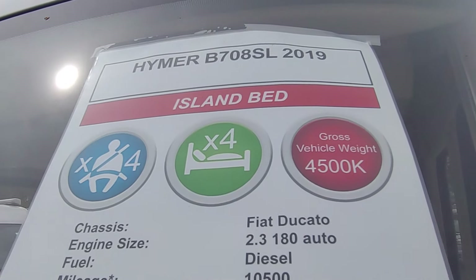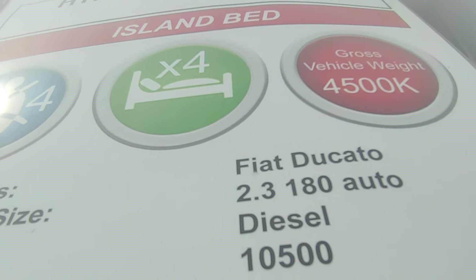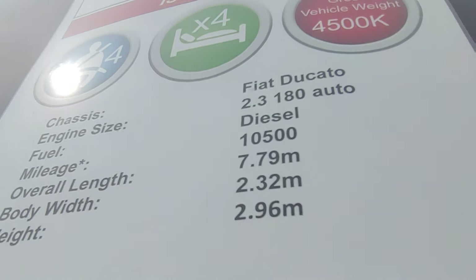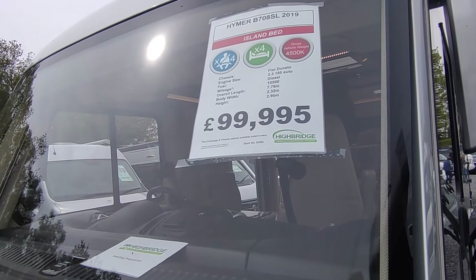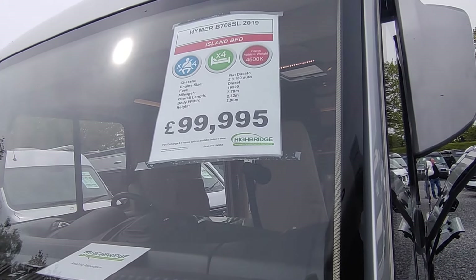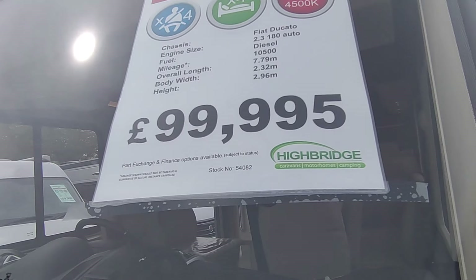It's got the big island bed to the back, it's a full berth, four seat belts, four-and-a-half tons, based on the Fiat Ducato with the Alko chassis. It's the 2.3 turbo diesel, six-speed automatic — I think it's 180 horsepower, but I need to double-check. 10,000 miles only, in superb condition. It's just come in; we've not cleaned it but it is lovely — a real credit to the previous owner, an absolutely lovely guy from Edinburgh who came all the way down here to buy a slightly second-hand Hymer from us.